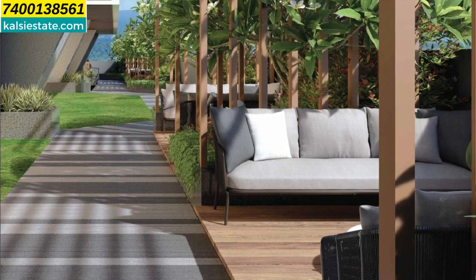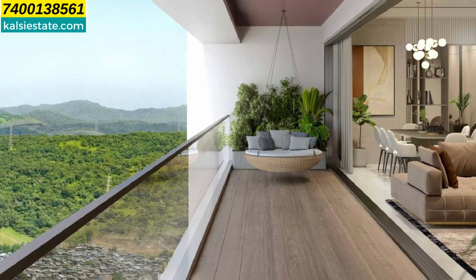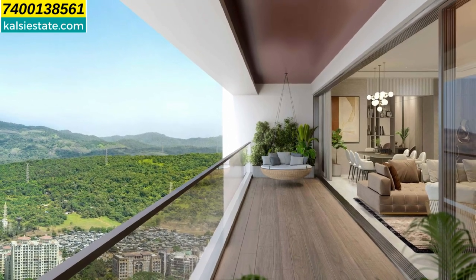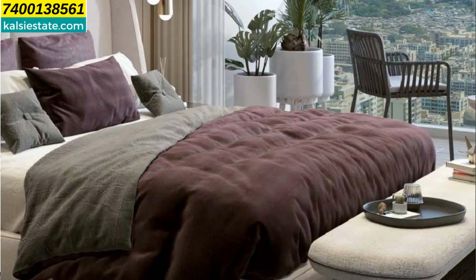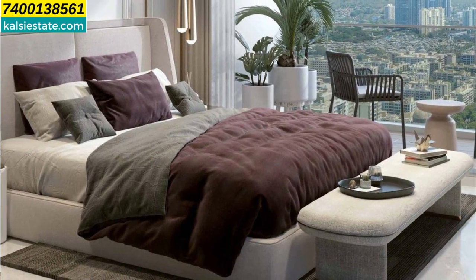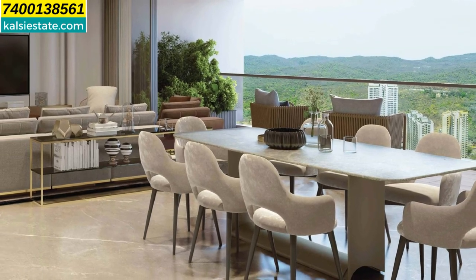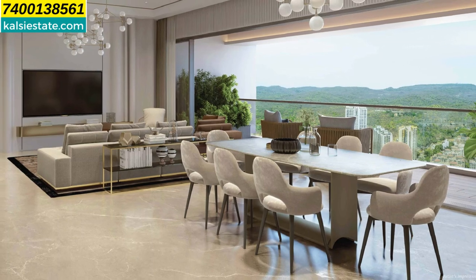IGBC Gold Certification, friends, comes with a lot of benefits including reduced maintenance costs for the building. You can see there is a very big deck that will be 27 feet long from the living room, where you can see the national park, and from the other side of the flat you can see the city. From every deck you have privacy. The floor-to-ceiling height is 10.6 feet clear height. Viceroy Properties is also the award winner of the 2023–2024 Asia-Pacific Property Awards. The living room features full wall-to-wall sliding windows with a direct view of Sanjay Gandhi National Park.